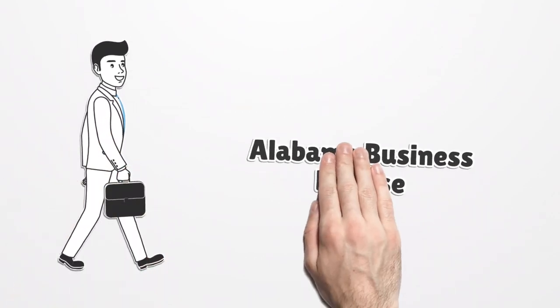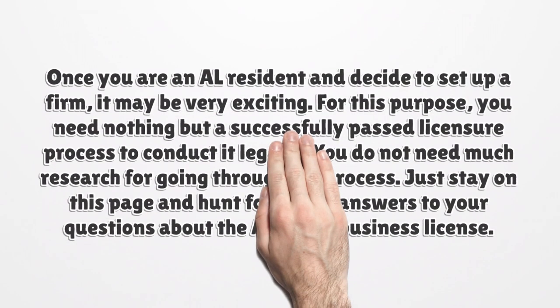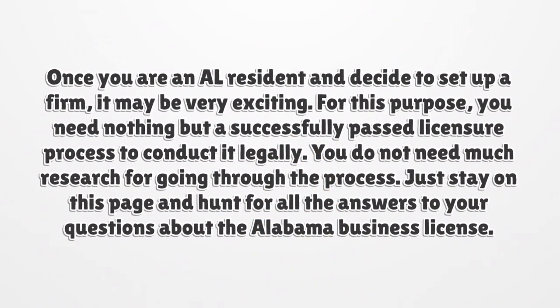Alabama Business License. Once you are an AL resident and decide to set up a firm, it may be very exciting. You do not need much research for going through the process. Just stay on this page and find all the answers to your questions about the Alabama Business License.